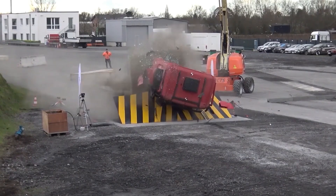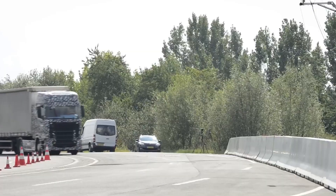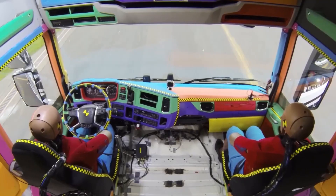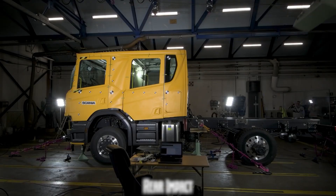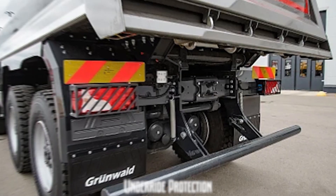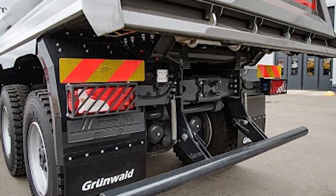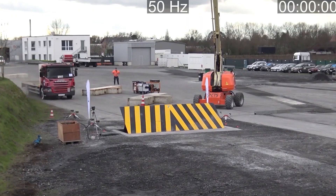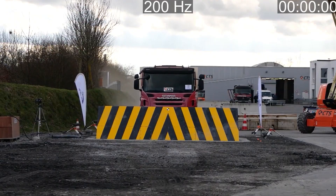Frontal impact simulates a head-on collision to test how well the cab absorbs impact and protects the driver. Side impact mimics a vehicle striking the side of a truck to evaluate cab strength and side airbag performance. Rollover tests the truck's structural integrity in the event of a roll, which is one of the most dangerous accidents for heavy vehicles. Rear impact ensures that the rear of the vehicle can handle a hit without endangering occupants or the fuel tank. Underride protection focuses on preventing smaller vehicles from sliding under the truck in a crash — a critical factor in saving lives. Once everything is set, the truck is launched at a predetermined speed toward a solid barrier or another vehicle, with high-speed cameras capturing the crash from multiple angles.